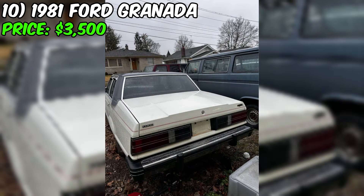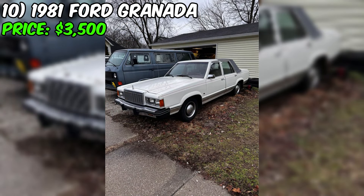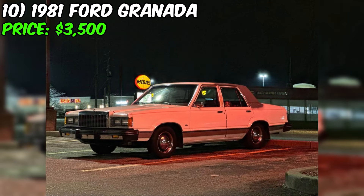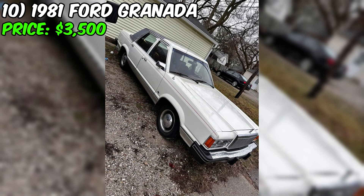The seller has given the car a fresh tune-up and installed new brakes all the way around, so you can rest assured that it's in great mechanical condition. The heat works great too, so you'll be able to drive it even on chilly winter days. Overall, this 1981 Ford Granada is a fantastic vintage car that's sure to impress. Whether you're a collector or just someone who appreciates classic cars, this one is definitely worth checking out. Come take a look at it today and see for yourself why it's such a great find.